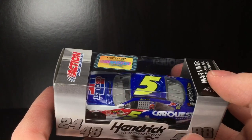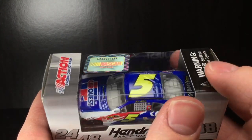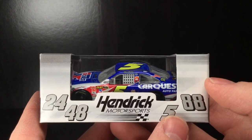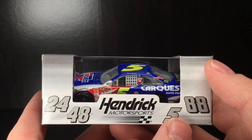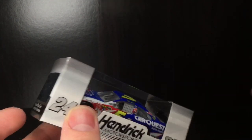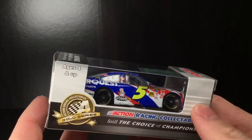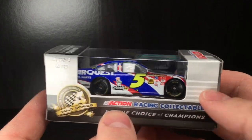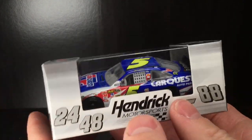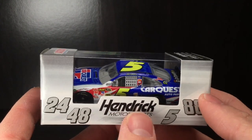Look at the blue on this thing — just a beautiful, perfect middle shade blue. You got the red, you got the white, you got the day glow number five. And it's pretty cool thinking about the five car actually returning to the freaking Cup Series with Kyle Larson. It's just so freaking cool. So I think it's very fitting we kind of go back in time a little bit and pick up one of these number five Hendrick Motorsports Chevrolets and go down memory lane once again.